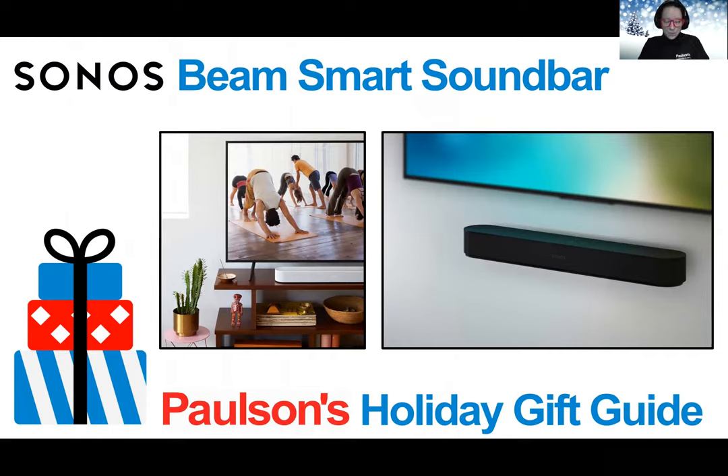Setup is simple. You can go from unboxing to listening and using it with your TV in just minutes with just two cords and automatic remote detection. It's in stock now at Paulsons, and it's a great gift for everyone who loves shows and movies and wants a little more oomph and smarts. Also great for folks with kids and grandkids, as you can set alarms and timers, ask about the weather, and ask questions to help with homework.